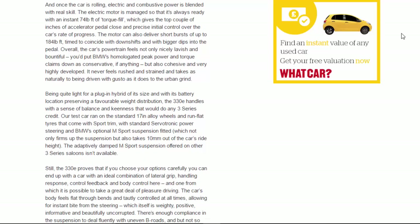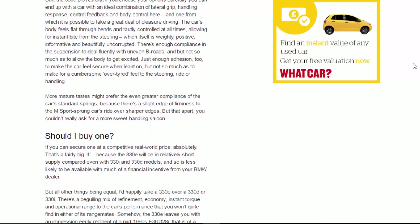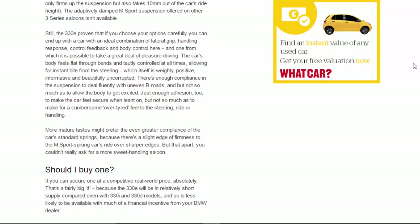Being quite light for a plug-in hybrid of its size, and with its battery location preserving a favourable weight distribution, the 330e handles with a sense of balance and keenness that would do any 3 Series credit. Our test car ran on standard 17-inch alloy wheels with run-flat tyres in Sport trim, with standard Servotronic power steering and BMW's optional M Sport suspension fitted — which firms up the suspension and takes 10mm out of the ride height. The adaptively damped M Sport suspension offered on other 3 Series saloons isn't available, but choose your options carefully and you can end up with an ideal combination of lateral grip, handling response, control, feedback, and body control.